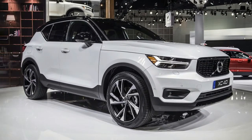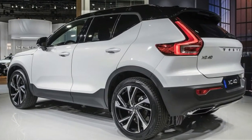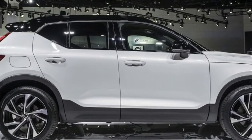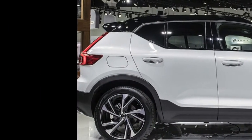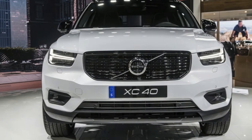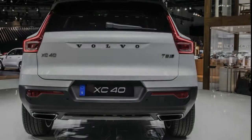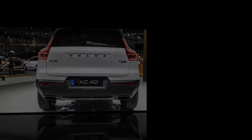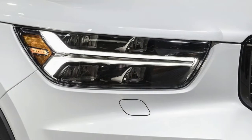Our secrets don't regularly uncover much. We normally get a miniscule look at a car, and no other data about it. Volvo has switched things up a bit with its most recent XC40 mystery, however. This one doesn't demonstrate a solitary bit of the car, but it actually uncovers a considerable amount about the interior, on account of imaginative use of a desk and a group of designers.